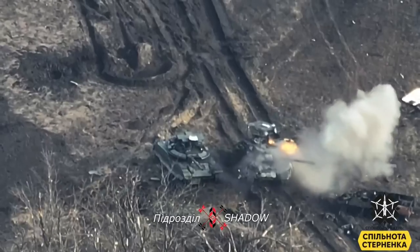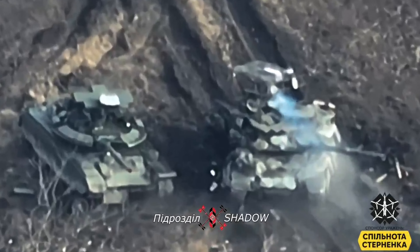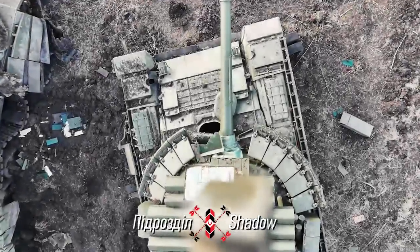With a previously seen video where a T-90M and a T-80BVM got destroyed, we only saw how the T-90M got destroyed, but here we can see how the T-80BVM got destroyed.